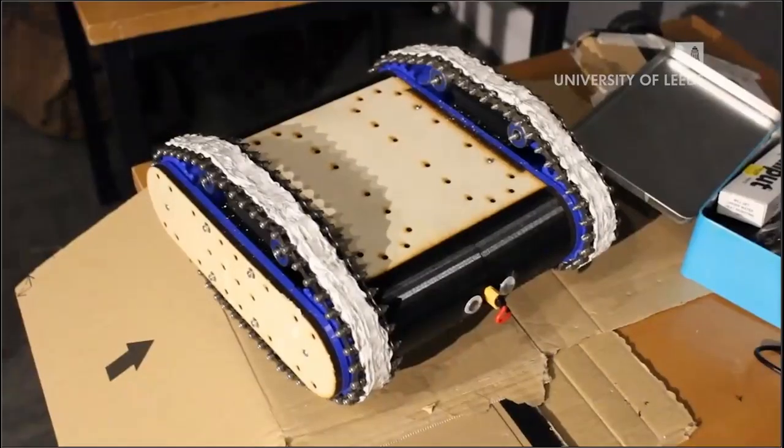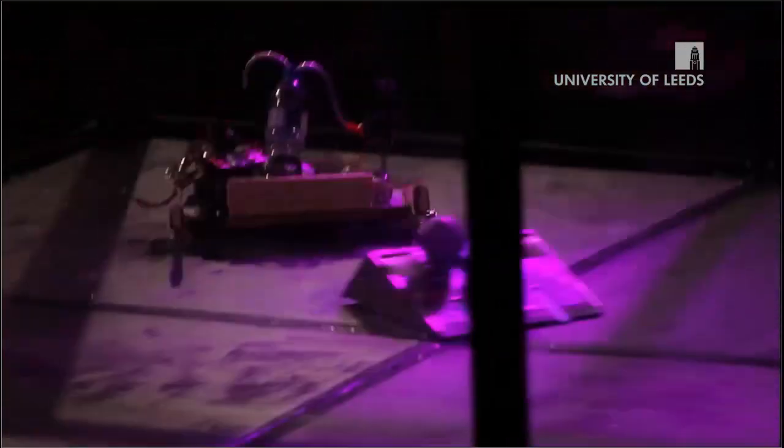A few years ago, a group of mechatronics students set up a new society called Shock Sock. We started an event this year called Robot Fighting League, where we get to build our own robots and make them fight each other.